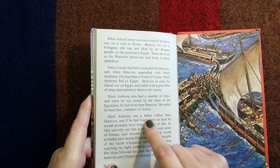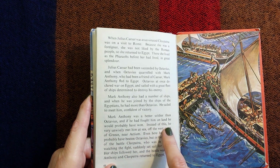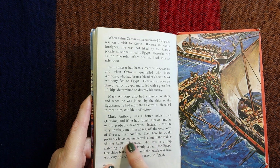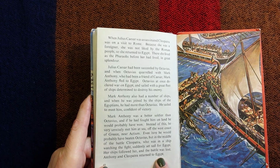Mark Antony was a better soldier than Octavius and if he had fought him on land he would probably have won. Instead he very unwisely met him at sea off the west coast of Greece near Actium. Even there he would probably have beaten Octavius, but in the middle of the battle Cleopatra — who was in a ship watching the fight — suddenly set sail for Egypt. Her ships followed her and the battle was lost. Antony and Cleopatra returned to Egypt.